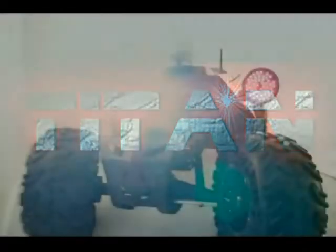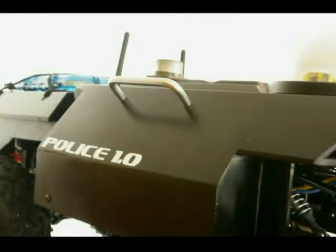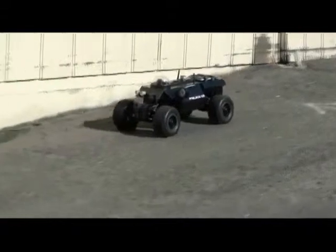The Titan Recon Vehicle is a first deployment reconnaissance tool. It has the following features and capabilities. Video glasses give the controller a first-person view. The controller system has a 2.4 GHz output for reliable maneuverability.